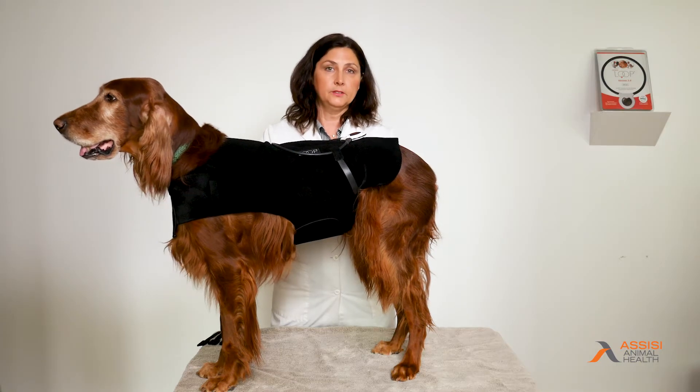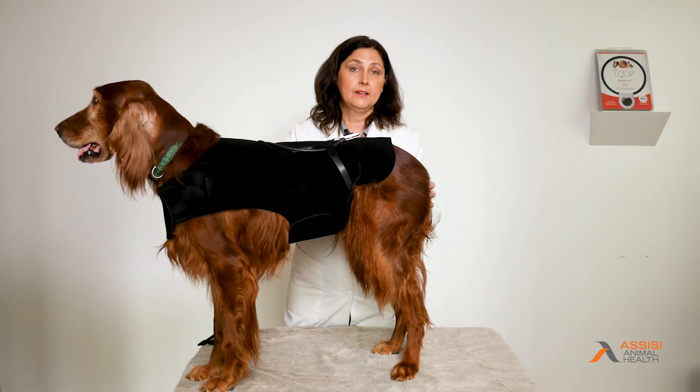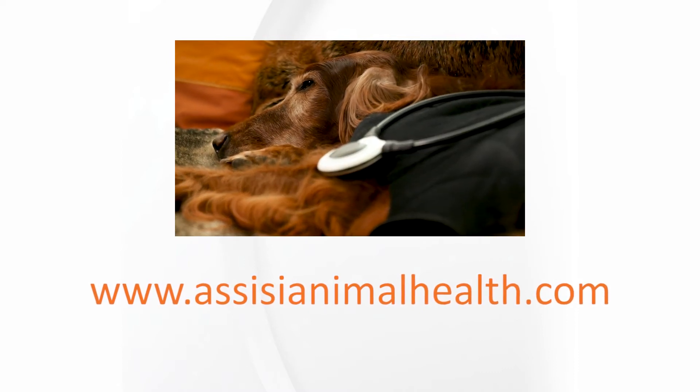To enhance compliance, convenience, and mobility, please remember to use the Assisi Loop and the Assisi Loop Aid. For more information, you can go to our website, AssisiAnimalHealth.com.